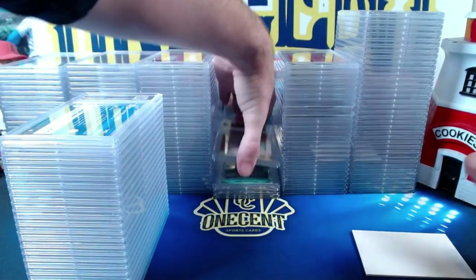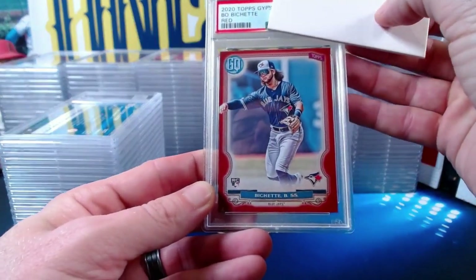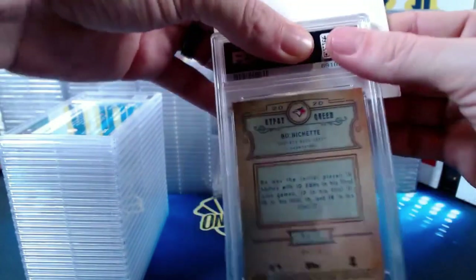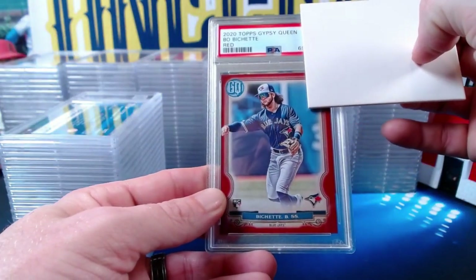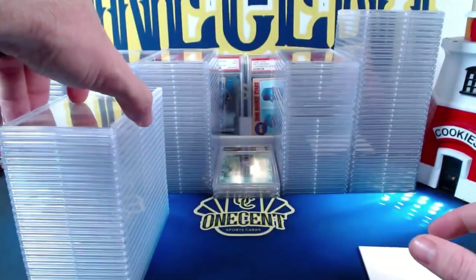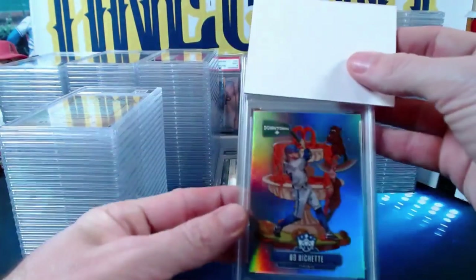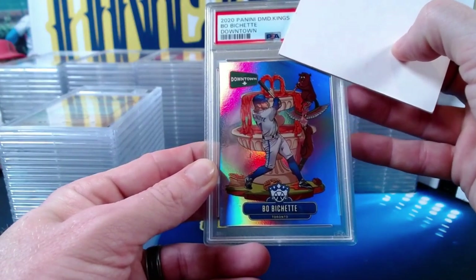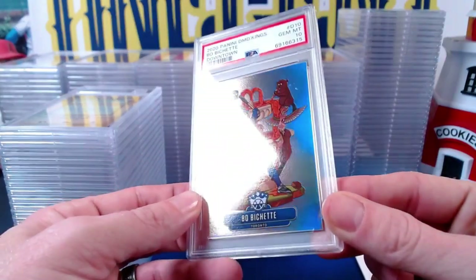Back to Bobby Shet: the 2020 Topps Gypsy Queen red rookie numbered 4 out of 10 — a banger of a card — comes in at a Gem Mint 10. Another Bobby Shet, the Panini Diamond Kings Downtown insert rookie, also comes in at a Gem Mint 10. Beautiful Bobby Shet cards there. Then another Aaron Judge flagship rookie comes in at a Gem Mint 10, and the final one in this batch also gets a Gem Mint 10 — so three of five on the flagship Judge rookies are gems.